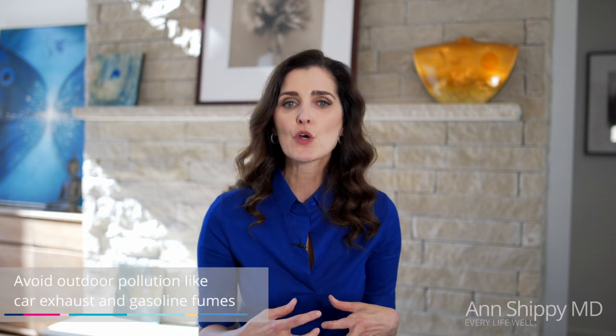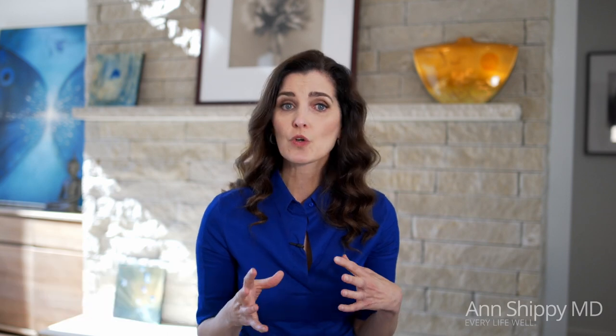Less well-known is the impact of pollution. We have both indoor and outdoor pollution. Outdoor pollution includes smog, but also car exhaust, lead, ozone, particulate matter, and volatile organic compounds — all of which can have a huge impact.